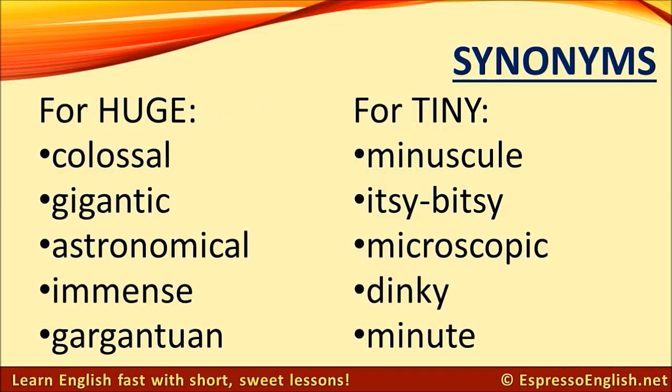Synonyms for huge: colossal, gigantic, astronomical, immense, gargantuan.